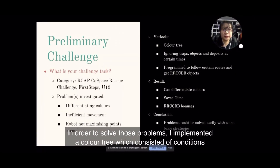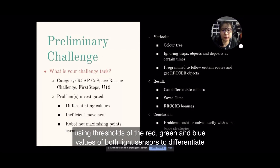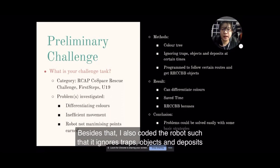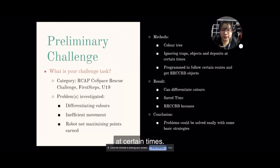In order to solve those problems, I implemented a colour tree which consisted of conditions using the thresholds of the red, green and blue values of both light sensors to differentiate the colours. Besides that, I also coded the robot such that it ignores traps, objects and deposits at certain times.